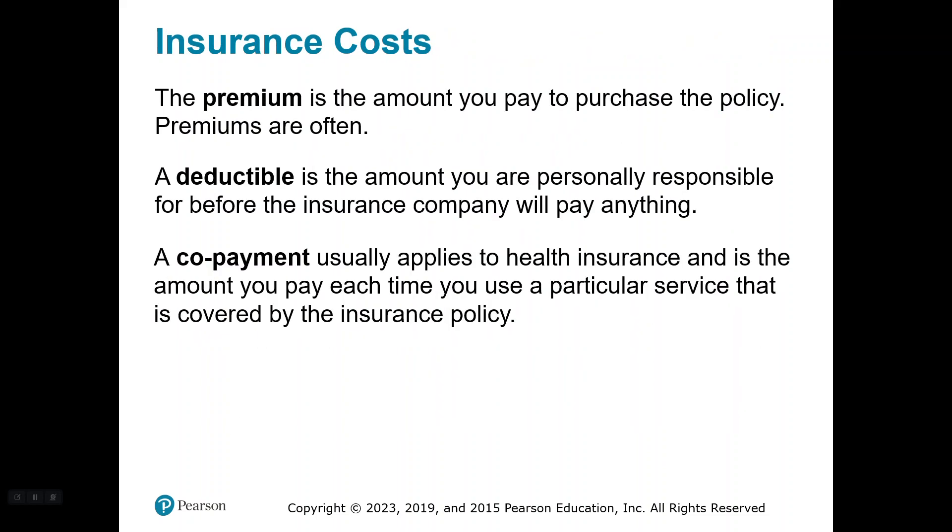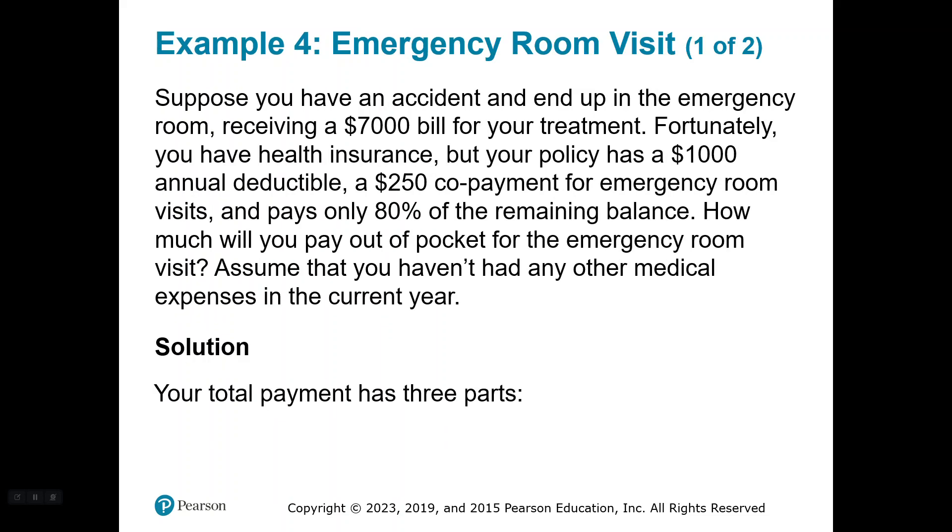Let's look at insurance costs. Premiums are the amount you pay to purchase the policy. A deductible is the amount you're personally responsible for before the insurance company helps you at all — you have to pay a certain amount before insurance even looks at it. A copayment usually applies to health insurance specifically, and is the amount you pay each time you use a particular covered service. They get you every way possible. Let's look at an emergency room visit — we're in the US, so we have to pay. Suppose you had an accident and ended up in the emergency room receiving a $7,000 bill for your treatment.